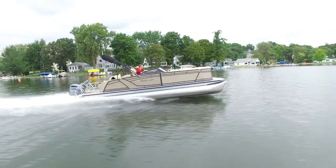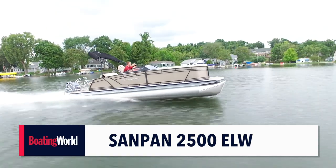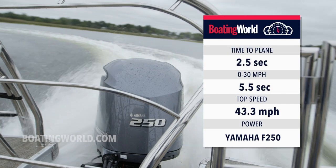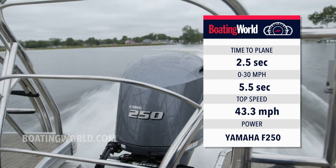Today I'm aboard Sanpan's newest expression of luxury, the 2500 ELW. It's powered by a Yamaha F250, which proved to be a great match for this boat. We got on the plane in 2.5 seconds, to 30 miles an hour in 5.5 seconds, and the top speed was 43.3 miles an hour.